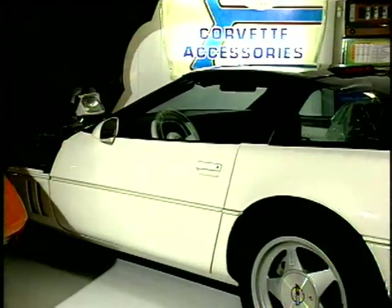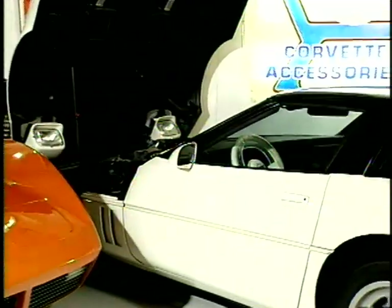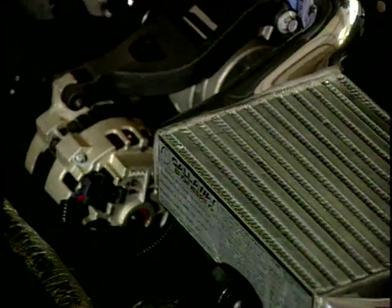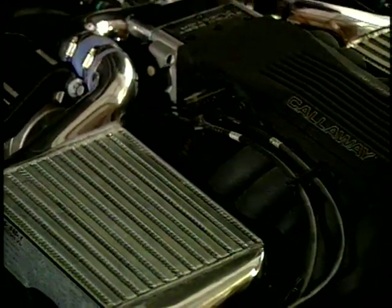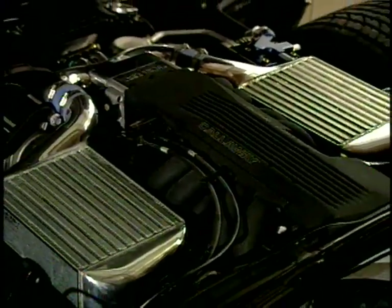Behind me is a 1988 35th anniversary Corvette with the B2K twin-turbo Callaway option. The B2K option was the first time, and really the last, that turbocharging was factory available on a Corvette.